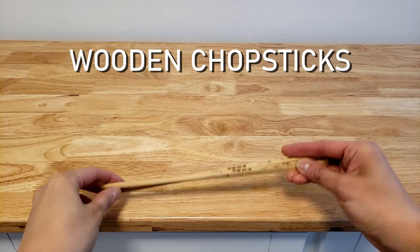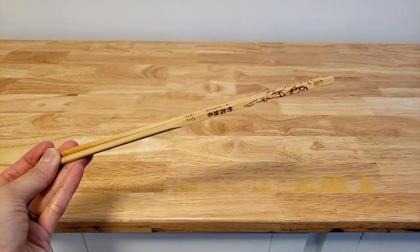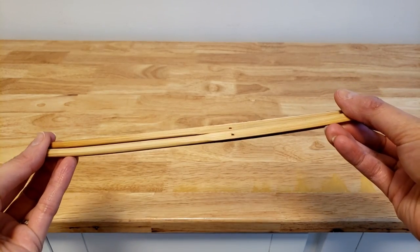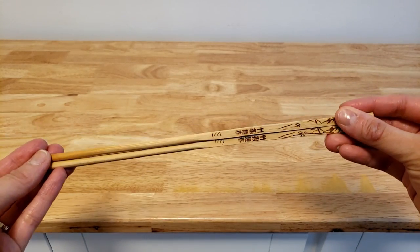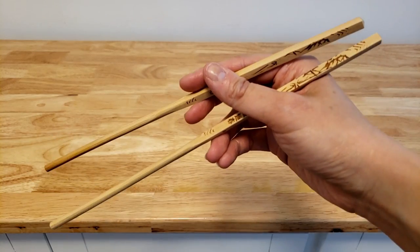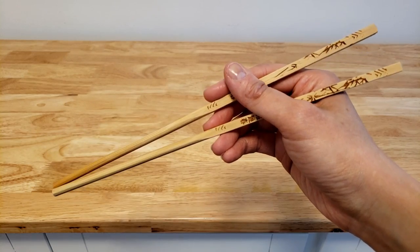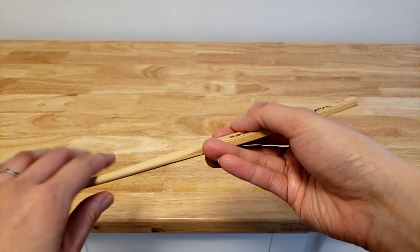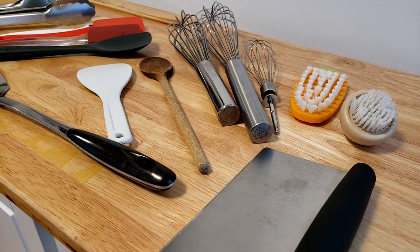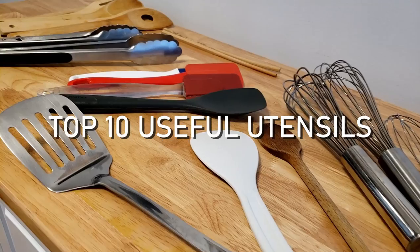And finally at the top of the list is wooden chopsticks. We use these for everything: checking oil temperature, flipping pieces of meat on a pan, stir frying, whisking eggs, cooking eggs, picking up bits that fall onto the stove grate, removing toast from the toaster, and of course eating. I cannot imagine cooking without wooden chopsticks — they're just great for everything and I think everyone should have at least one pair in their household.